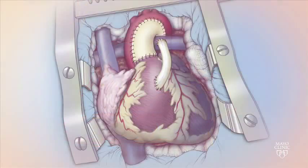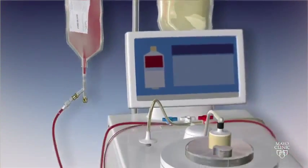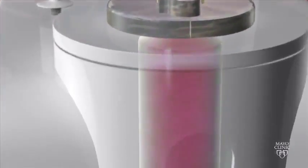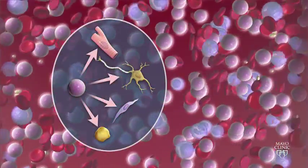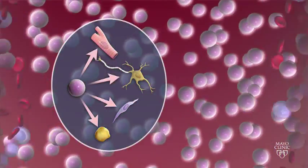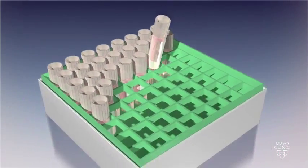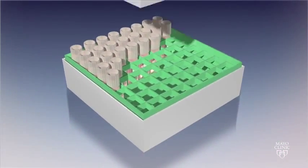The first surgery happens within a few days of birth. Meanwhile, the baby's cord blood is sent to a laboratory for processing. The stem cells are separated from the rest of the cells in the blood. The stem cells have the potential to become different types of tissue in the body. The stem cells from the baby's umbilical cord blood are frozen to preserve them.